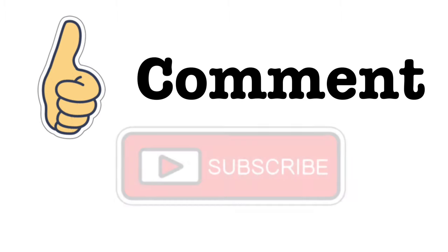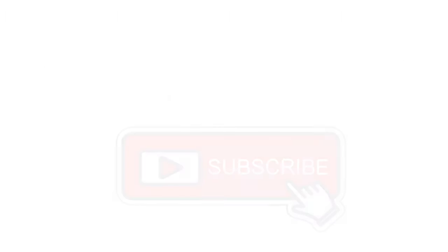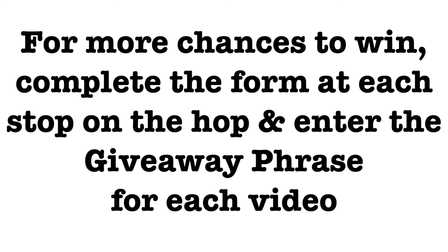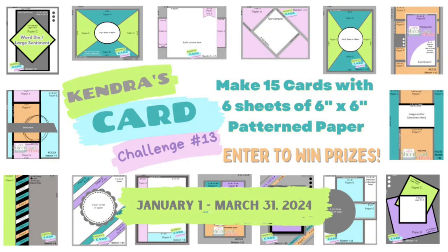We'd love it if you would like, comment, and subscribe along the way if you like what you see. For this hop you can have multiple chances to win. You can complete the form at each stop on the hop and enter the giveaway phrase that each team member will mention in their video. I'll share my giveaway phrase here in just a bit, but let me tell you a little bit more about the challenge in case you're new and not familiar.